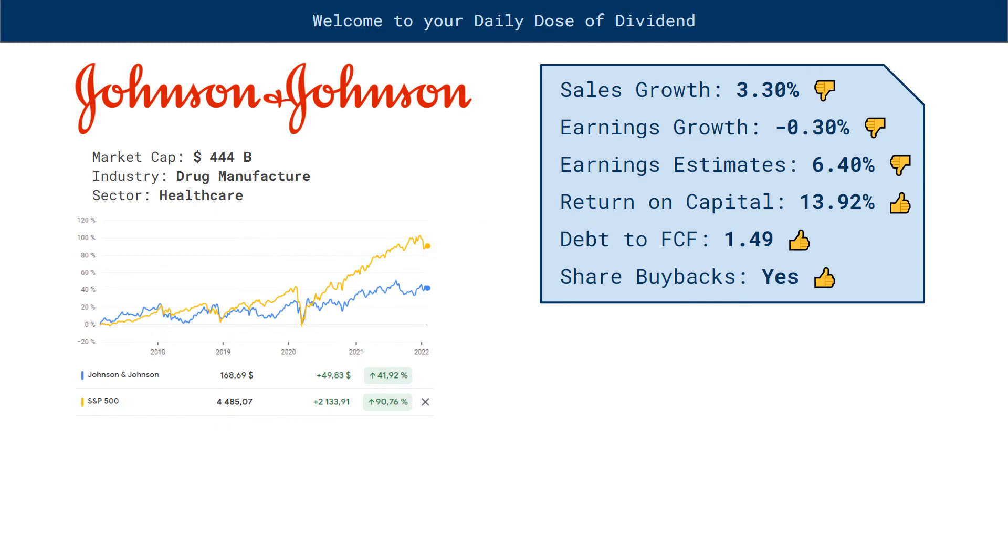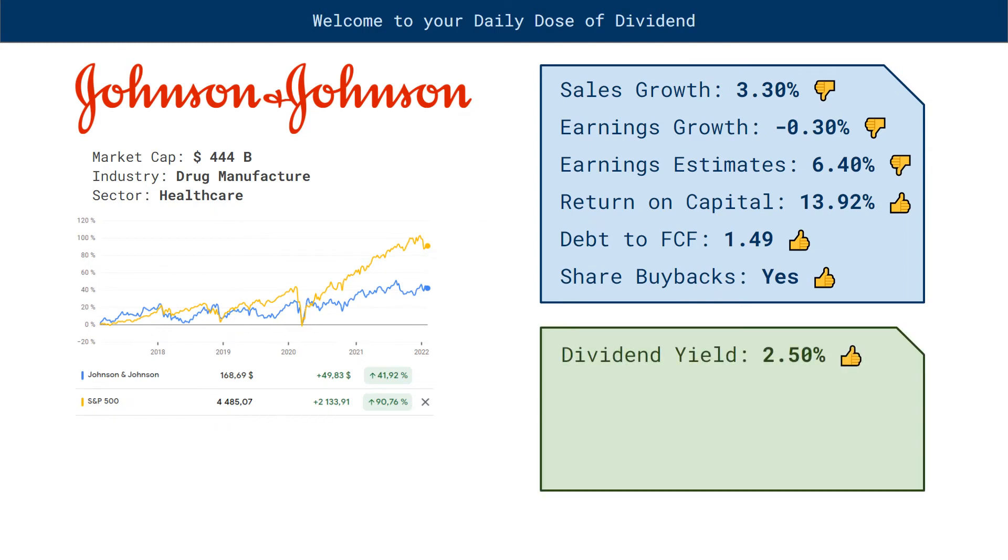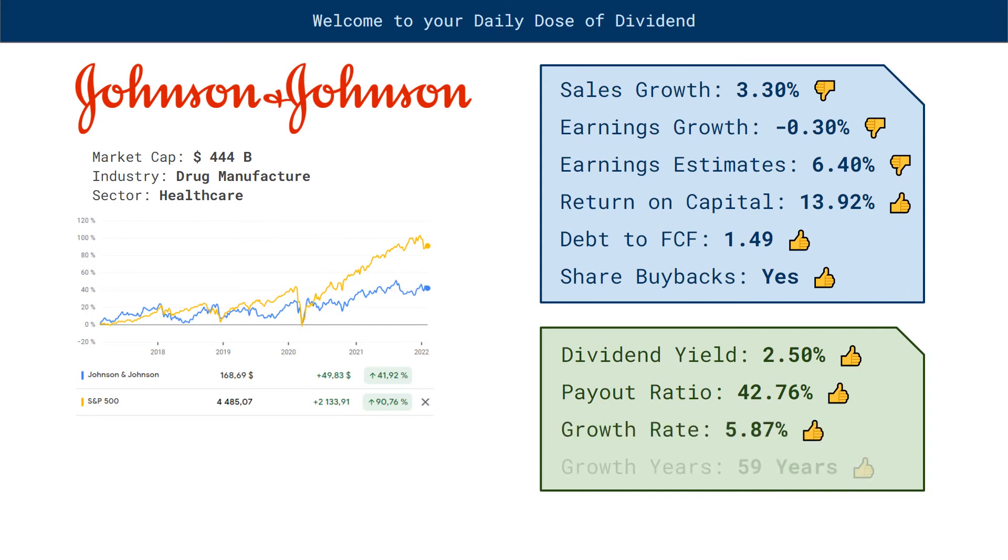Now for some dividend metrics. Dividend yield: 2.5%, thumbs up. Payout ratio: 42.76%, thumbs up. Growth rate: 5.87%, thumbs up. Growth years: 59 years, thumbs up.